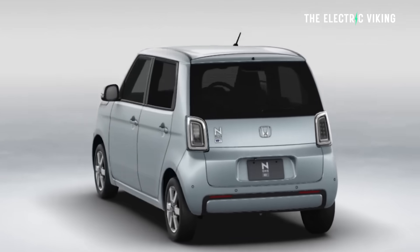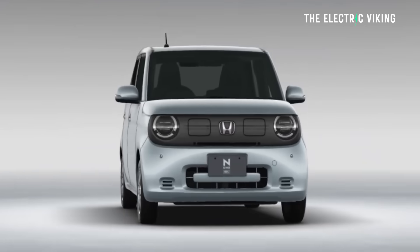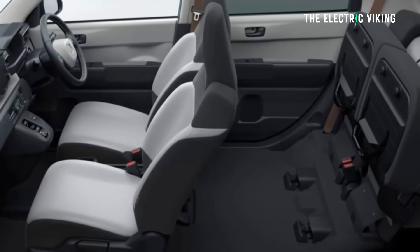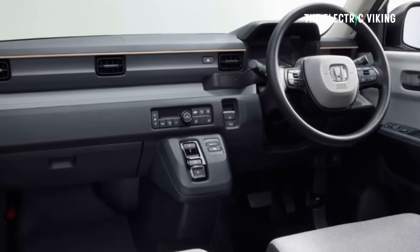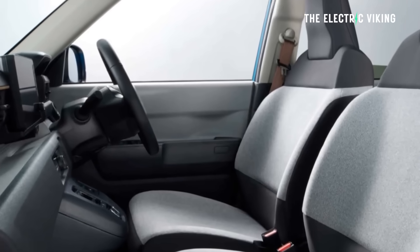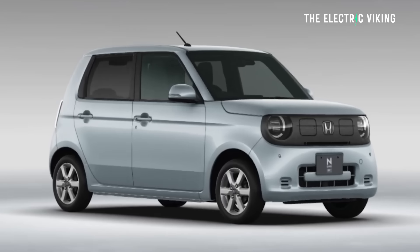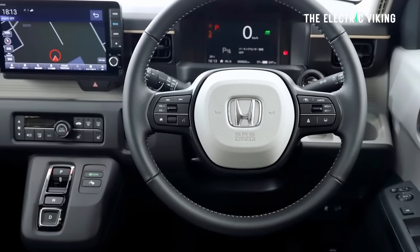There is a van version of this called the N-Van, and that's actually not a bad vehicle either. Interior-wise, what do you guys think? I think it looks very, very budget — surprisingly budget — but kind of weirdly retro cool.